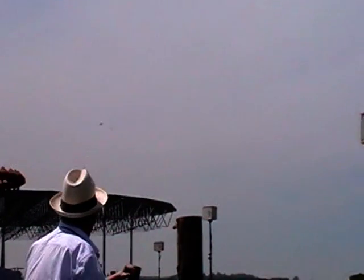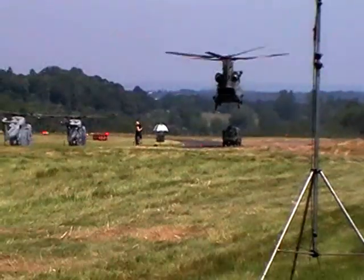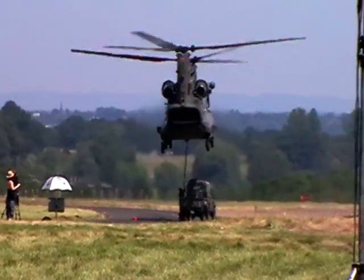Spectacular simultaneous take-off there by the Gnats. They're going to hold in our airspace and return shortly as we now turn our attention to the RAF Junior helicopter which is currently in the hover, showing off the strength and power of this remarkable aircraft.